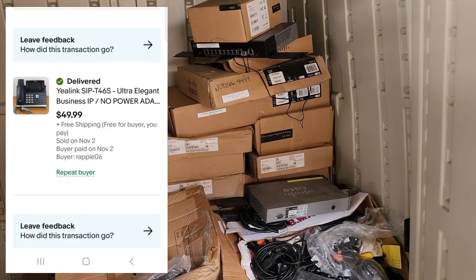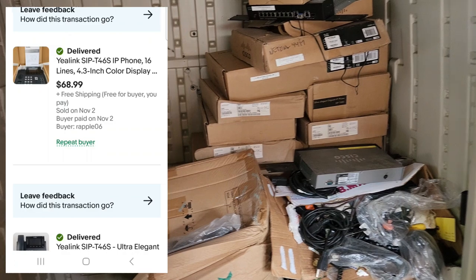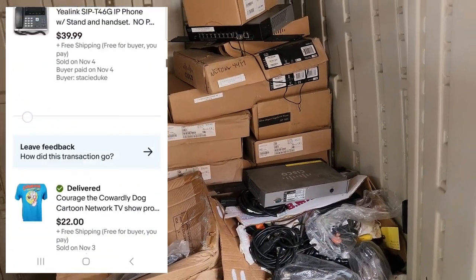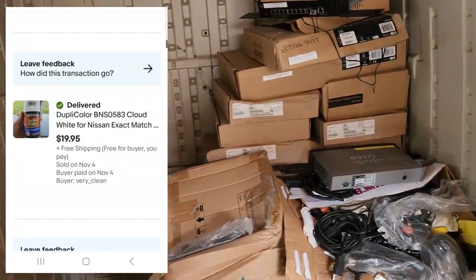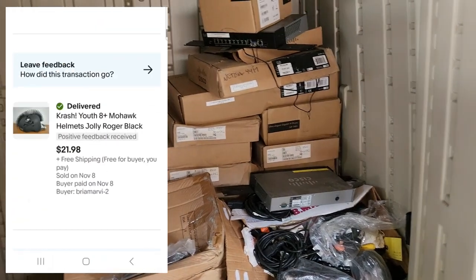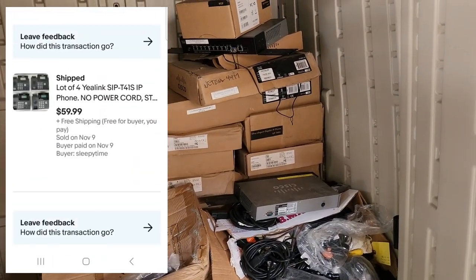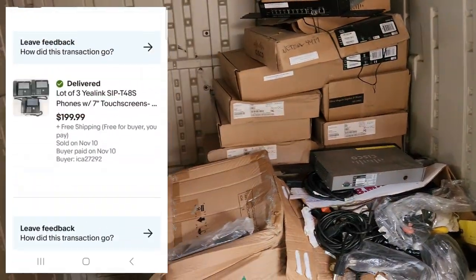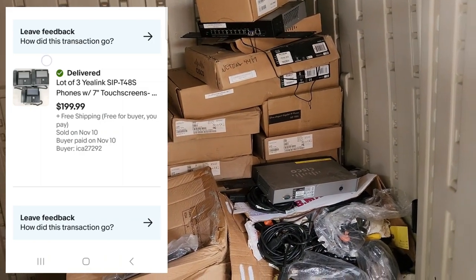From this pickup I sold a Yilink phone for $49.99, another Yilink phone for $68.99, another Yilink phone for $39.99, a lot of four Yilink phones for $59.99, and a lot of three Yilinks for $199.99.